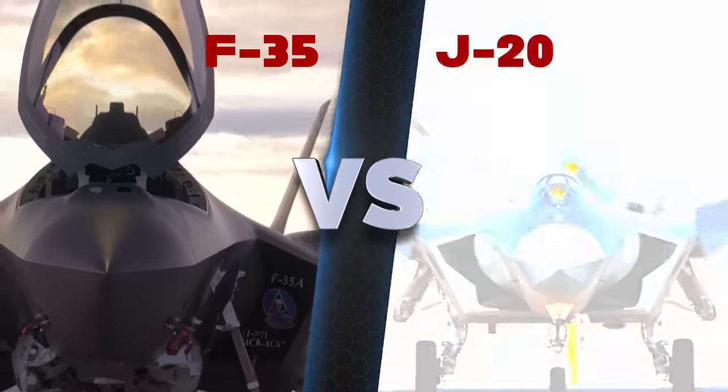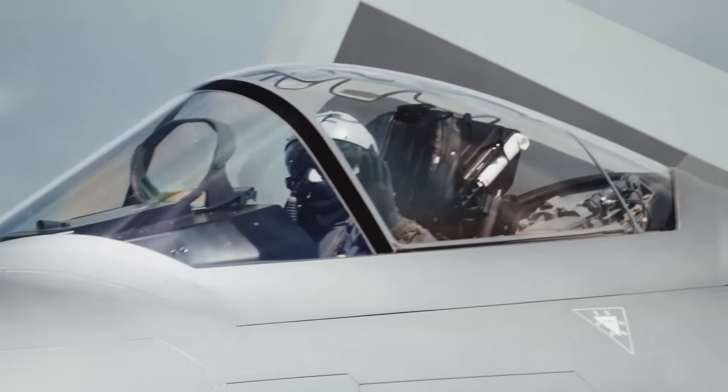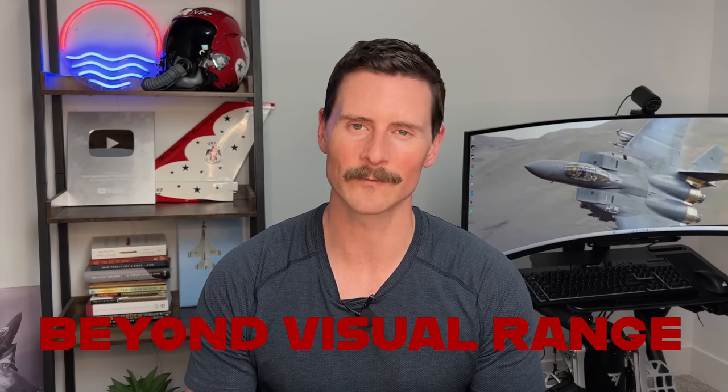Today we'll be breaking down the F-35 versus the J-20, and more specifically, if you're a pilot in one of these two beasts, what are you going to see when you're up there in the air, beyond visual range and within visual range? We're going to put these things head-to-head, and at the end of this, you'll have a better understanding of which one would emerge victorious.